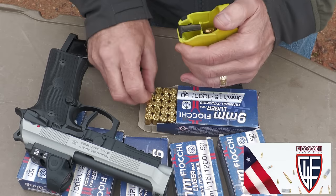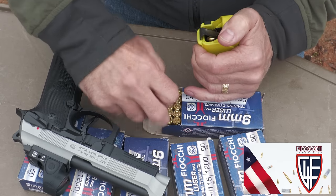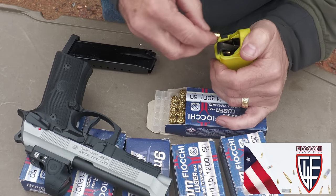We want to give a big thank you to Fiocchi for sponsoring the ammo — all made right here in the USA, one of the number one suppliers of ammunition in the country. We also really appreciate Little Loaders — loading these magazines just makes life easier.